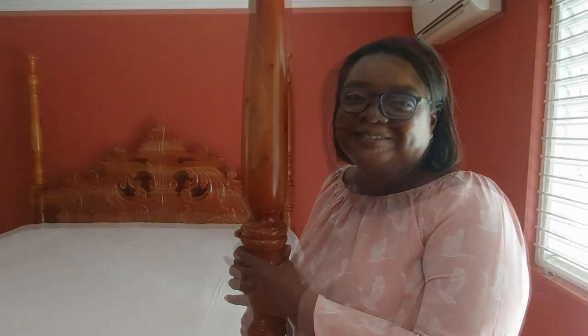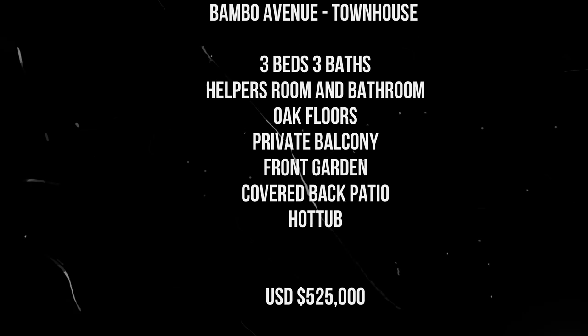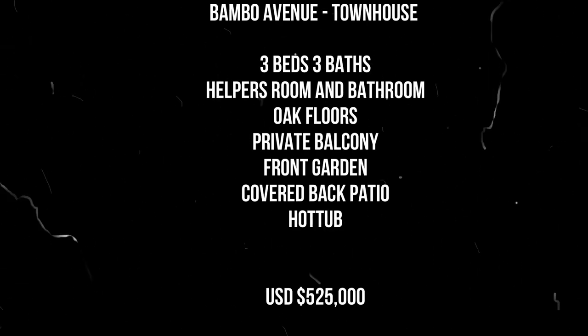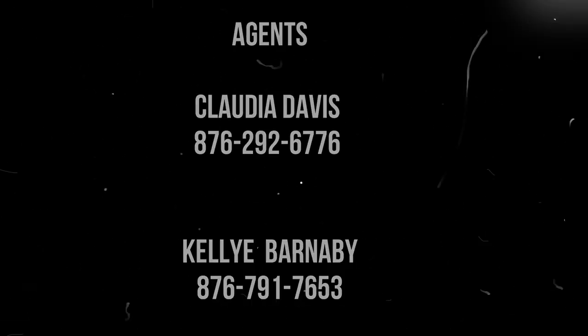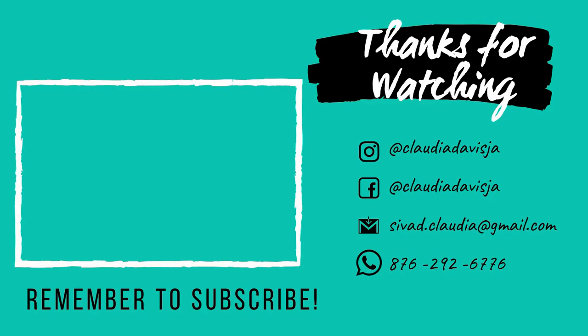Ladies and gentlemen, this house tour was brought to you today by myself and Kelly Barnaby. If you wish to contact Kelly for a viewing of this property, please see her contacts in the description below. Have a beautiful, beautiful day. Remember, be great to yourself and buy real estate. Thank you.